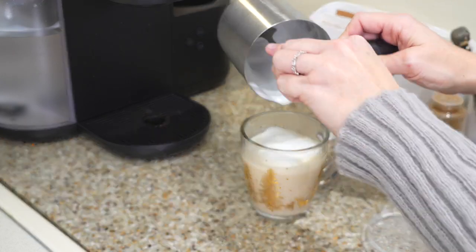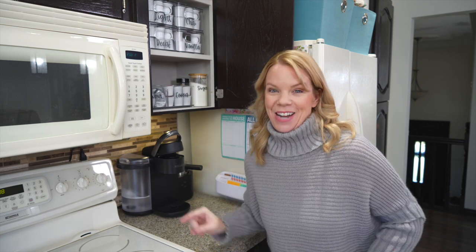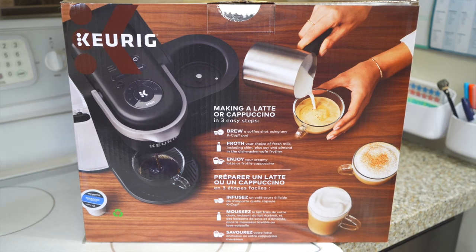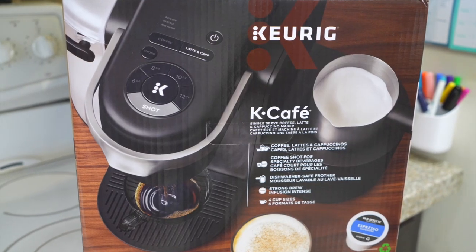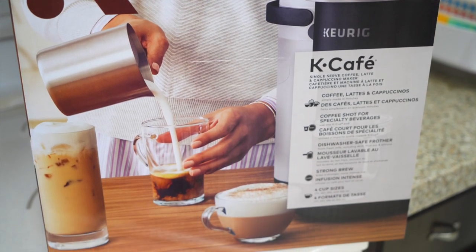Speaking of hot beverages, let's talk about today's giveaway. I just got a brand new Keurig — the Keurig K-Café — and I am obsessed. It's not sponsored; I just love frothed milk. You can froth it cold or hot, and make cappuccinos and lattes. I love a chai tea latte — it's that Starbucks fancy café feel but at home.